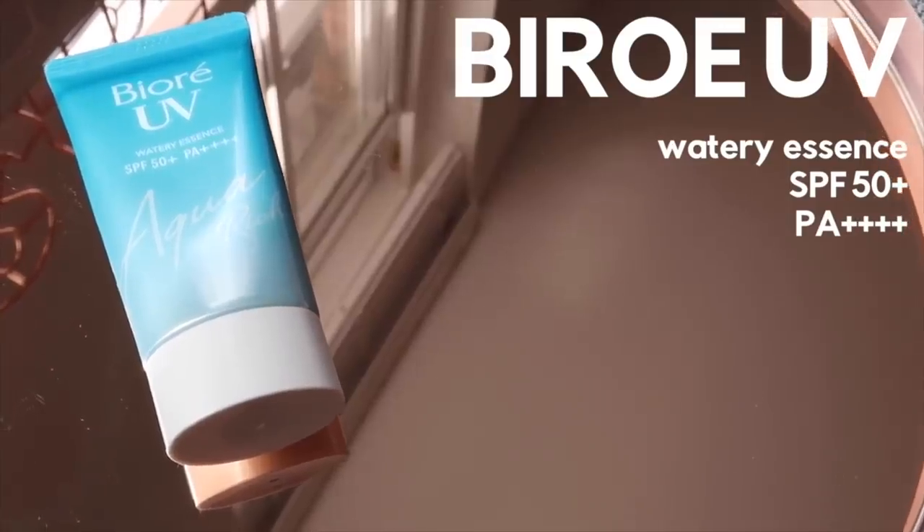Next is the Biore UV Aqua Rich Watery Essence 2019 edition — my favorite sunscreen. Lightweight, doesn't leave a greasy film on my skin, yet it's slightly moisturizing and so easy to reapply throughout the day. Leaves no white cast, no streak, so you can just apply it without even looking in the mirror. I love it and I bulk buy this.